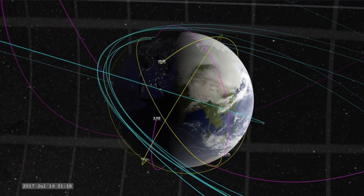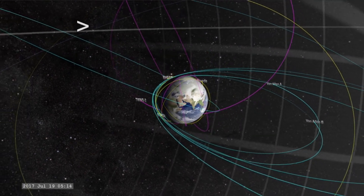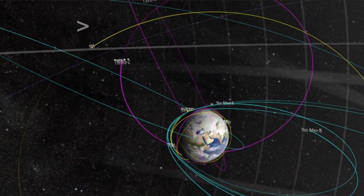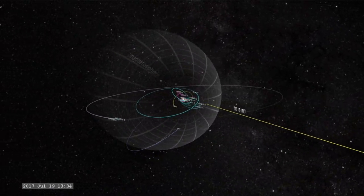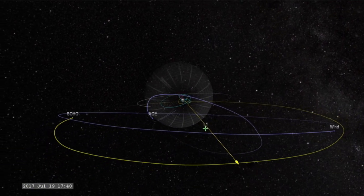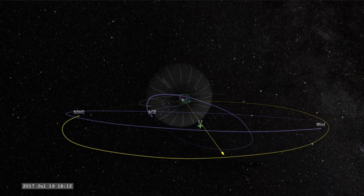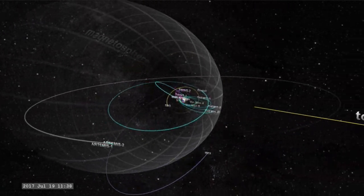Let's go now to the heliophysics fleet so we can clear up a misunderstanding many of you seem to have. You'll see SDO with the yellow trail there — that's where the colorful sun images come from, in Earth's orbit. And when we zoom out, we find SOHO way out here, and this is the blue and red coronagraph images that show CMEs. Someone many of you are watching online does not know the difference between those two, and it's causing confusion. Different satellites — one is in Earth's orbit, and the other is way out at L1.